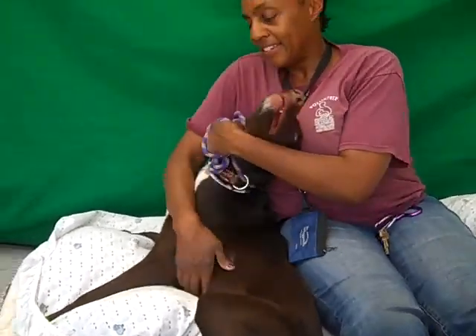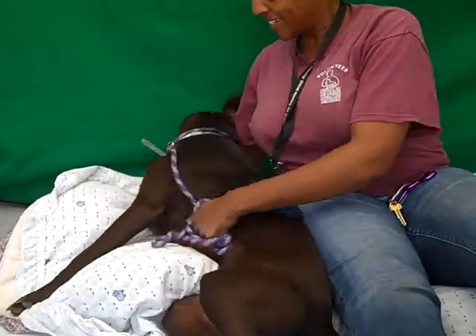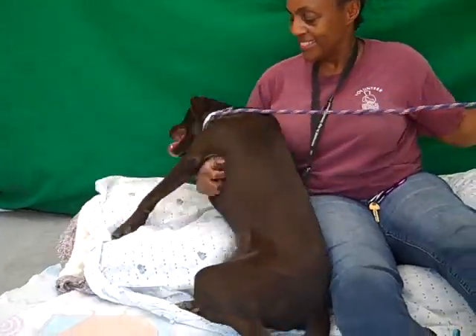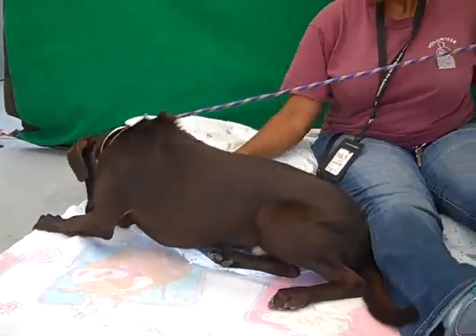I have got a puppy love here with us today. He is so much fun. His name is Danny. Look at him rolling around just trying to have fun. His ID number is A5185360 and he is a lab mix — just a beautiful chocolate color.